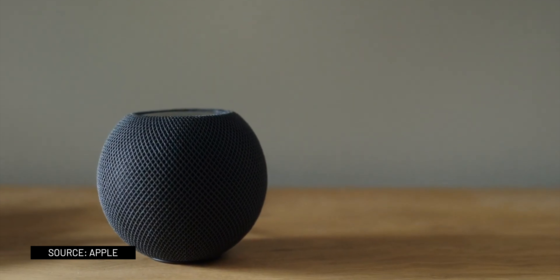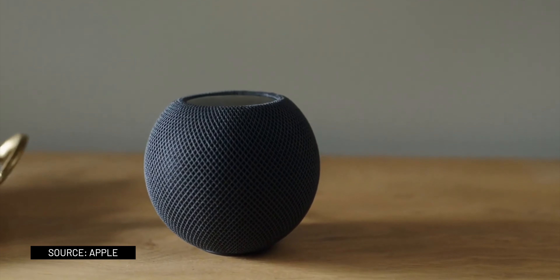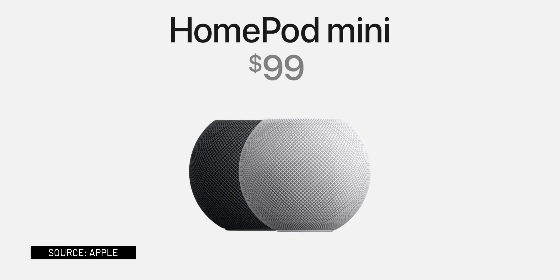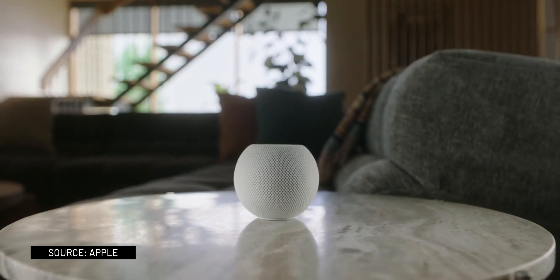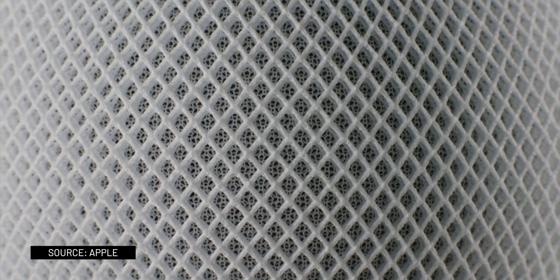Starting off, the first product released today was the HomePod Mini. As the name already suggests, it is the smaller version of the original HomePod. It will be available for pre-order on November 6th for $99. The HomePod Mini has a spherical design and is wrapped in a seamless mesh fabric that's transparent to the sound passing through it.